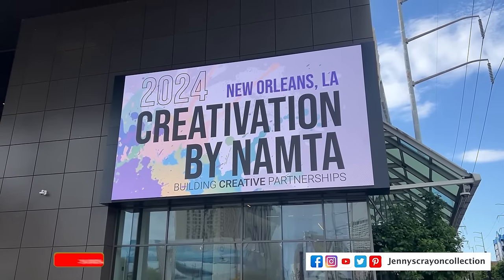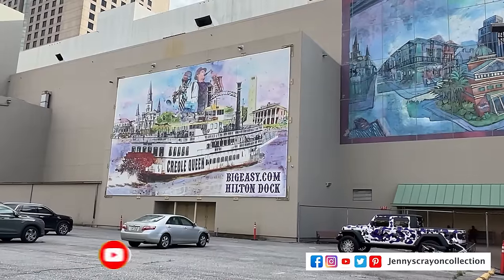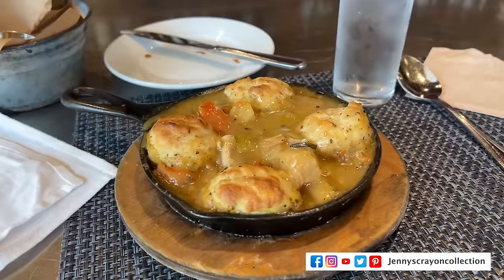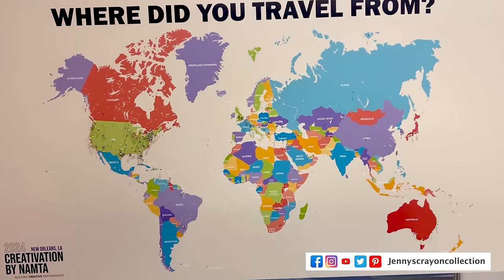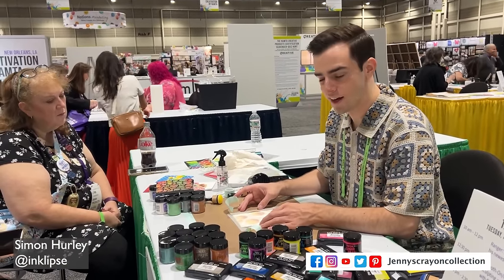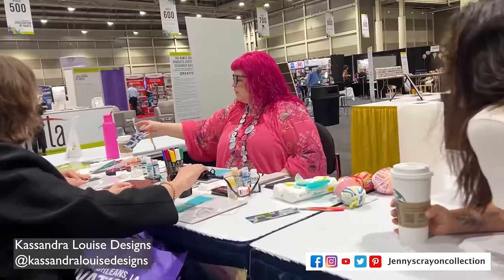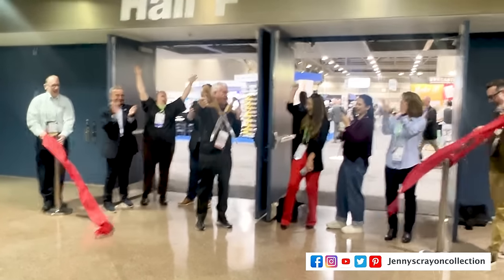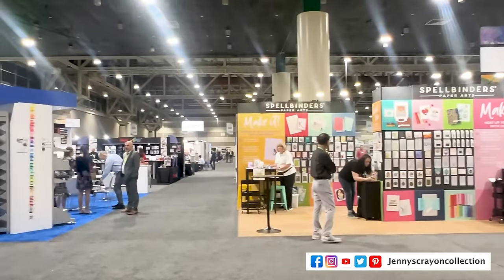Let me know which one is your favorite and I hope you enjoy walking through with me. Creativation is an annual event that combines the craft industry with the fine art industry. This year was held in New Orleans — and they had lots of great food there. It's an industry-only event where manufacturers, buyers, retailers, and creative professionals attend. There are lots of demonstrators — you see the people that actually make the product demonstrating it. The artists for the brand will demonstrate the product at Creativation. It is so fun to watch and I learn so many things.